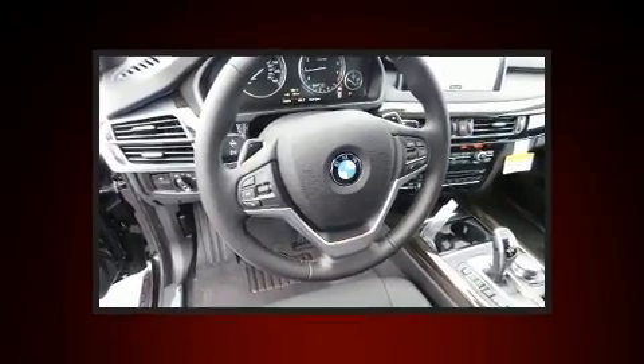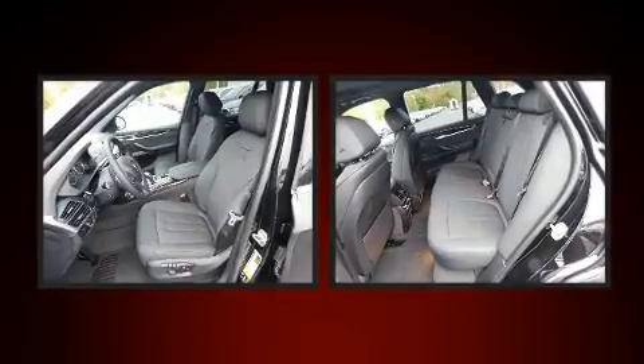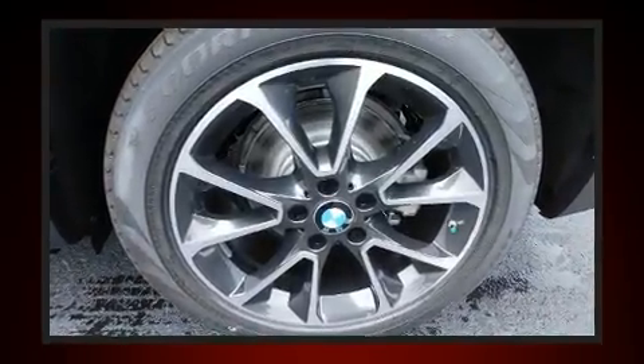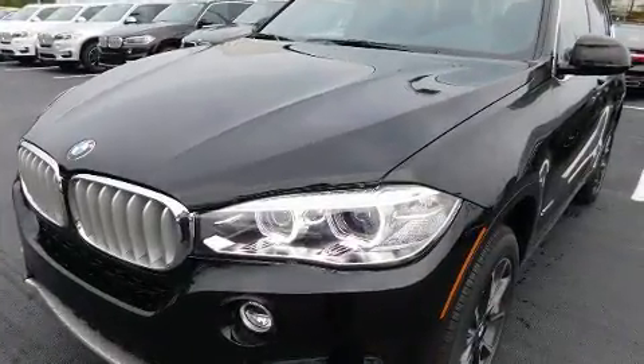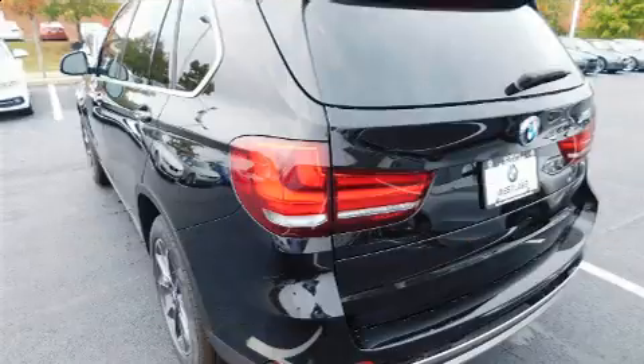Top features include front dual zone air conditioning, delay off headlights, one-touch window functionality, heated seats, a power lift gate, a roof rack, and power front seats. Everything is where it ought to be, from the dashboard controls to the door locks and window controls.